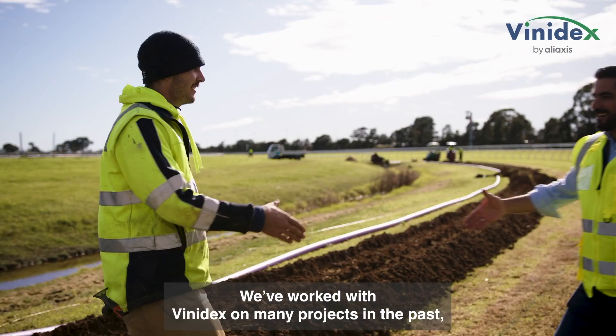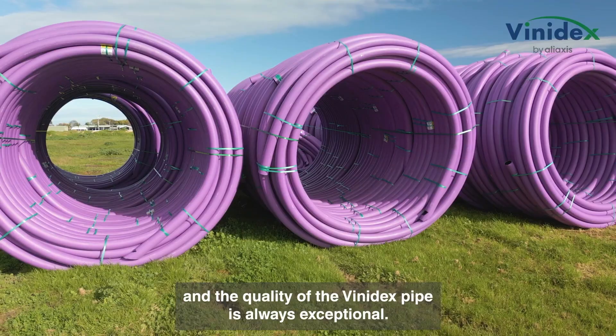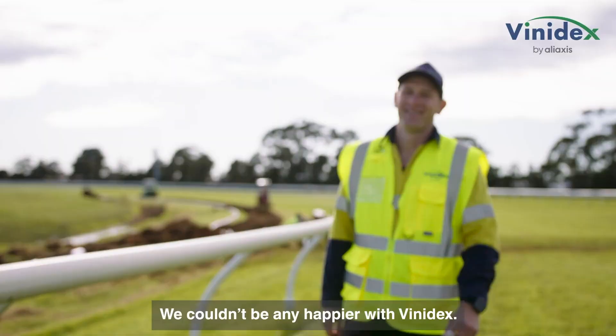We've worked with Vinodex on many projects in the past and the quality of Vinodex pipe is always exceptional. Couldn't be any happier with Vinodex.